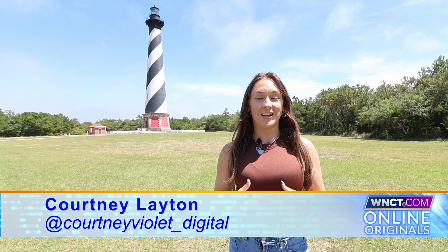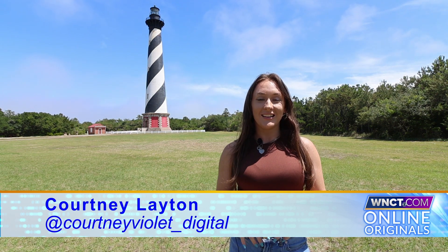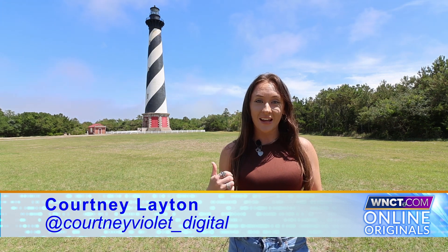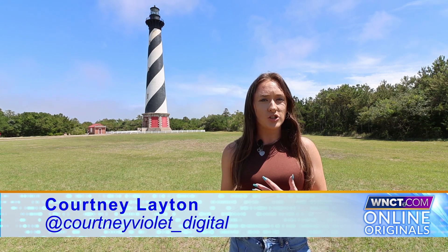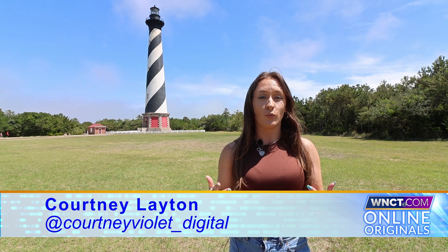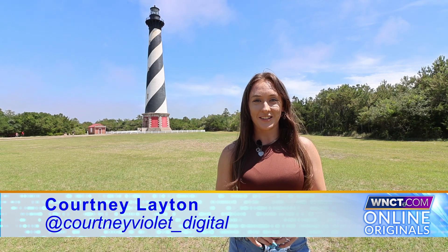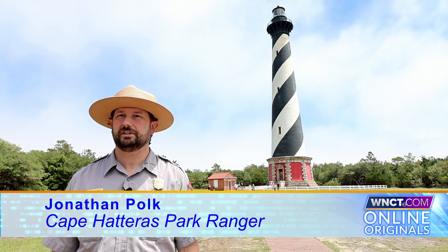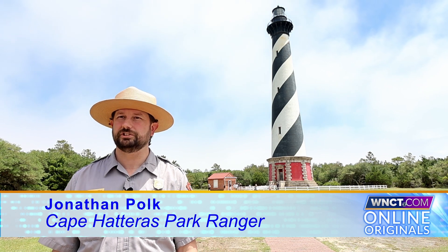If you've ever seen a North Carolina postcard you've probably seen the Cape Hatteras Lighthouse — known for how tall it is and its infamous spiral pattern. Park ranger Jonathan Polk told us what makes it so special, some fun facts, and why he believes it is a staple of North Carolina. I'm Ranger Jonathan Polk, park ranger at Cape Hatteras National Seashore, and I oversee the interpretation and education division for the seashore.